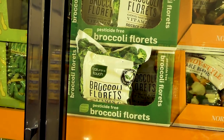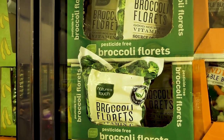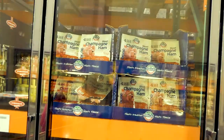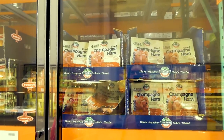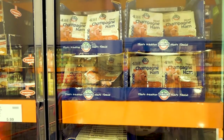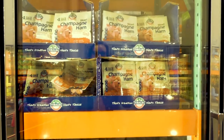We also pick up the steamer packs of Nature's Touch broccoli florets — you get four steamer packs, 1.81 kilos for $12, depending on whether you're going organic or not. With keto there are lots of preserved hams and deli meats.